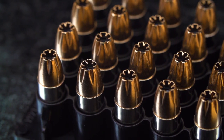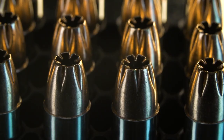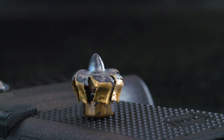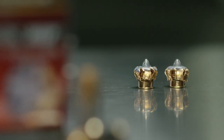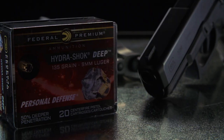The optimal amount of penetration for a handgun bullet, as determined by the FBI, is 14 to 16 inches. What we really wanted to do with the Hydroshock Deep was get into that range, and what we're seeing with the Hydroshock Deep is 15 inches — right in the sweet spot of that optimal range.